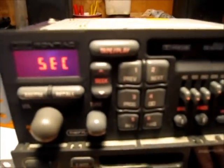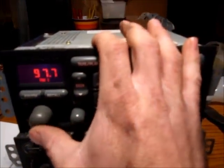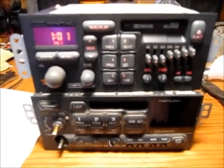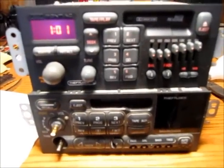Then the hour button controls the next digit, so we press that once and it says 150, which matches the code. After this, press the AM/FM button and it says 'security', which means the security is enabled. Then you press the power button and it works. So that's how you unlock a GM theft lock radio. Thanks for watching.